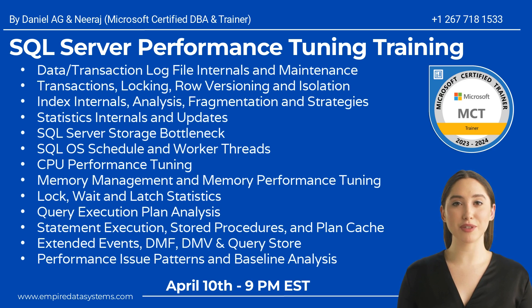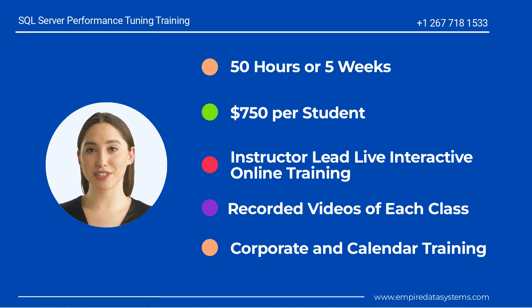And query store, performance issue patterns and baseline analysis. Course duration is 50 hours or five weeks. The course fee is $750 per student.